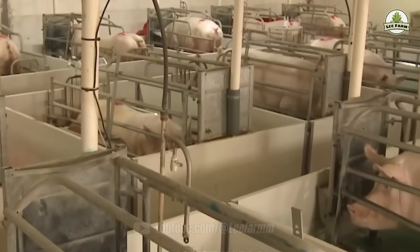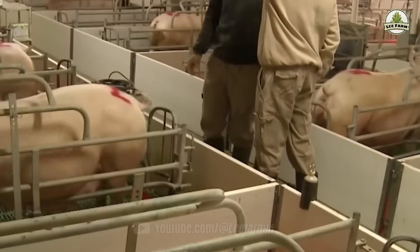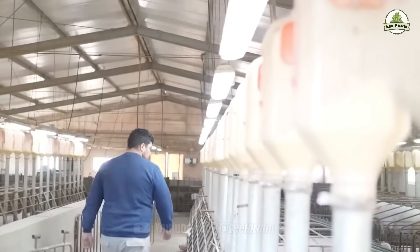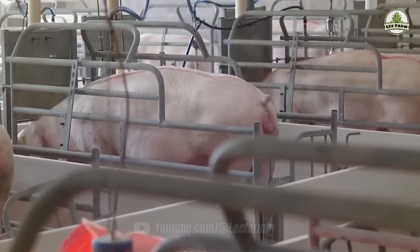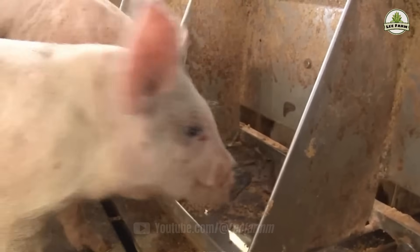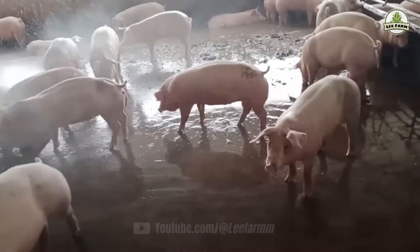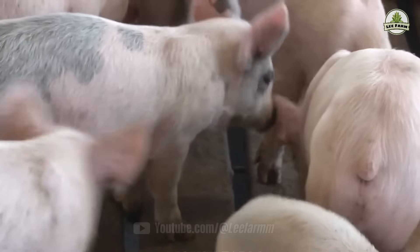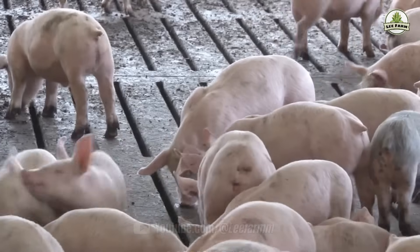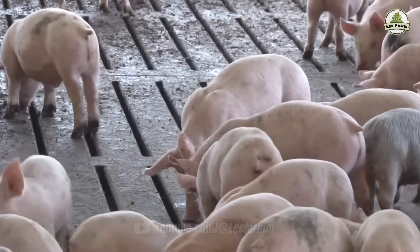Modern pork production in the U.S. isn't only about volume — it's about safety, sustainability, and efficiency. Consumers today care about where their food comes from, and this system is designed to provide transparency, accountability, and above all, trust. As food demands grow globally, the U.S. pork industry stands as a model of responsible agricultural scaling through innovation. Whether you're enjoying a pulled pork sandwich in Texas or a rack of ribs in New York, chances are it came from a facility that integrates AI, automation, and care at every stage.